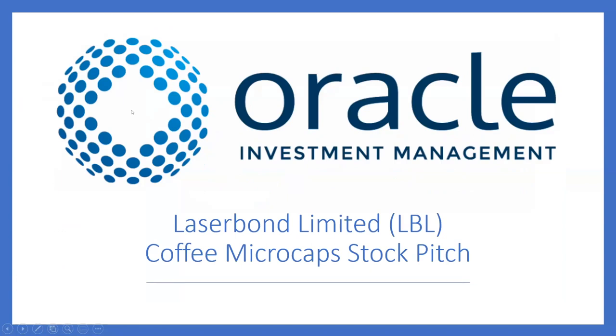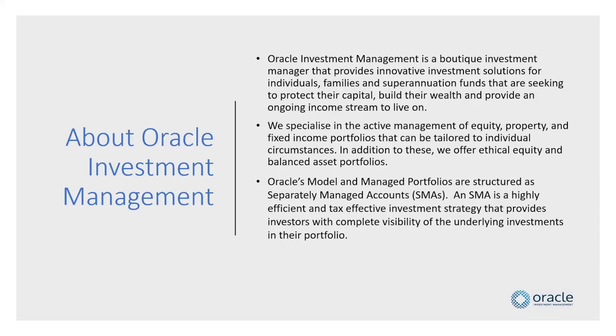I think it's an interesting stock and it's an example of some genuine Aussie innovation. Just a quick who are we: Oracle Investment, we're based a couple of hours out of Sydney. We run a few active portfolios through the separately managed account structure, which is quite new to Australia — most funds run in the managed fund unit trust structure. We've been running now for about five or six years, since 2015.